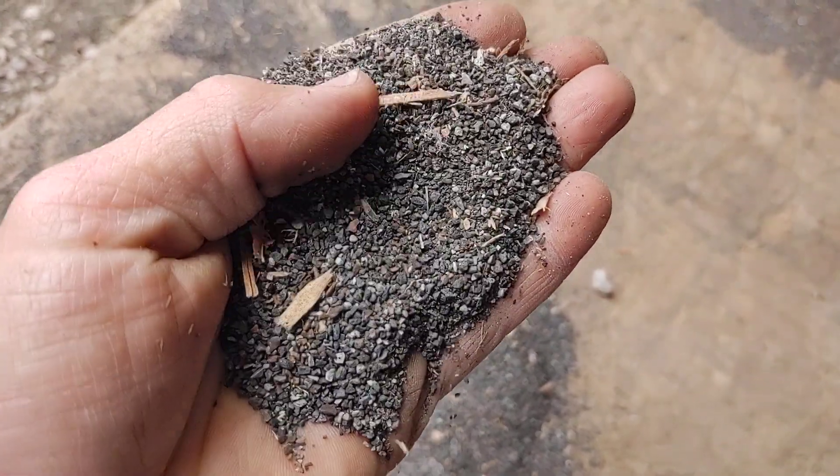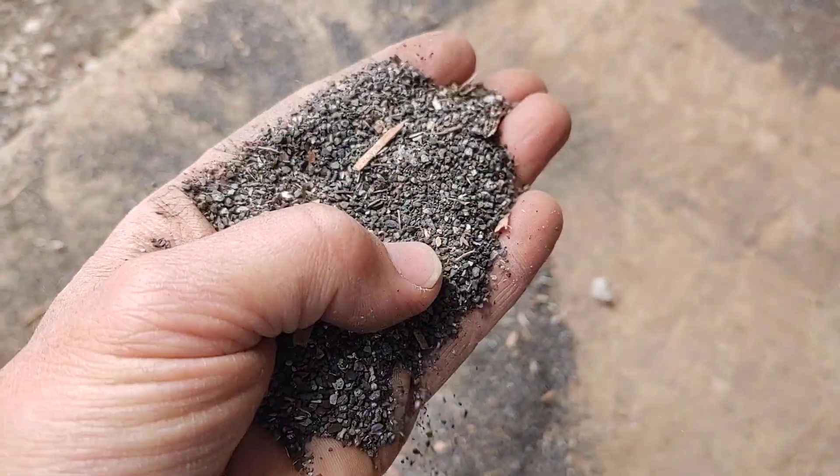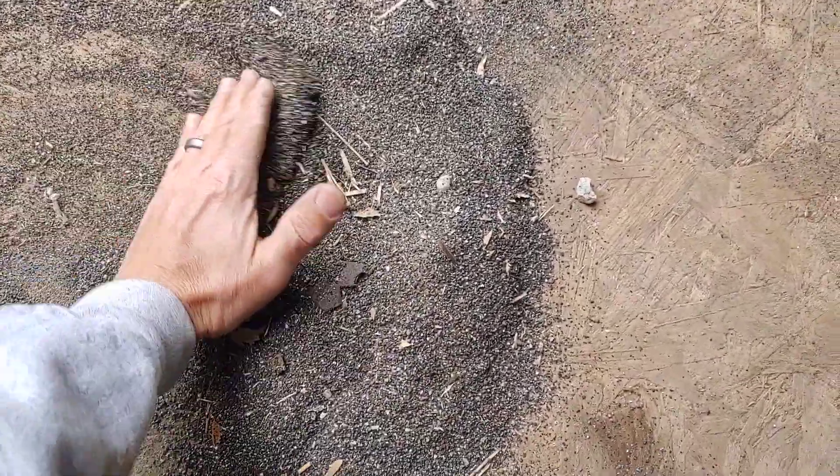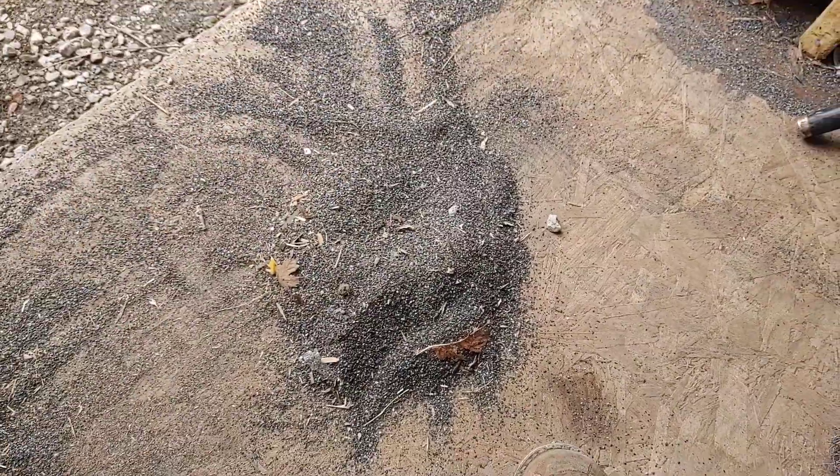All right, check this out. What you're looking at here is roofing granules — there's a big pile of them. I'm going to try and get this video in just real quick within a couple minutes.